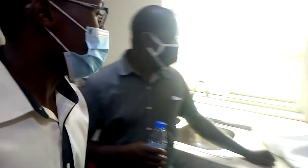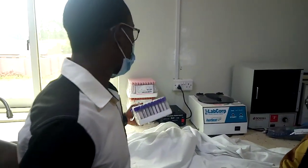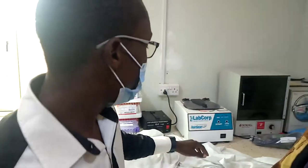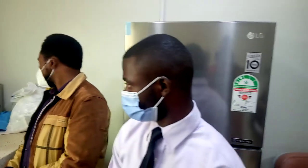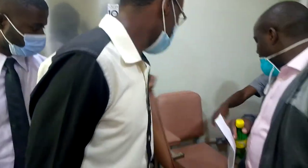You trained us for blood collection. We have the hot air oven. We have our benches here. And this is the sample collection place. So a patient comes, sits here, and we draw blood from here.